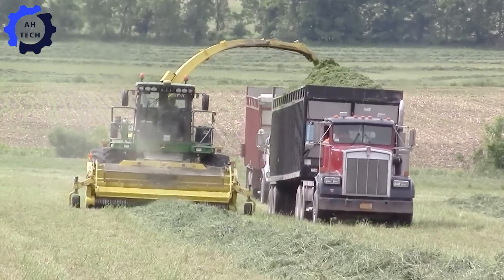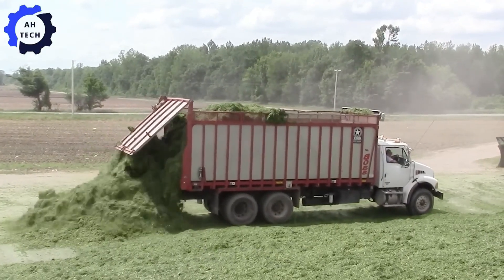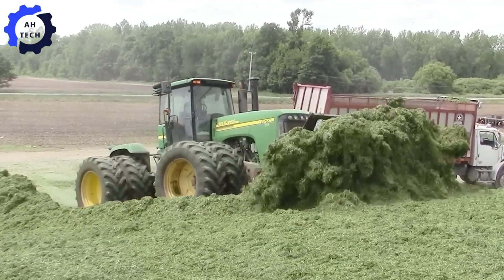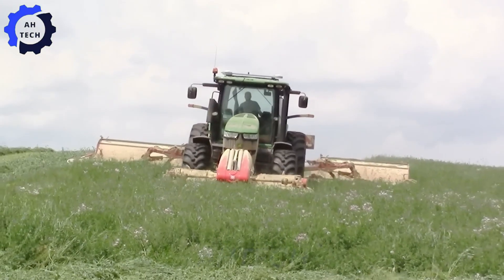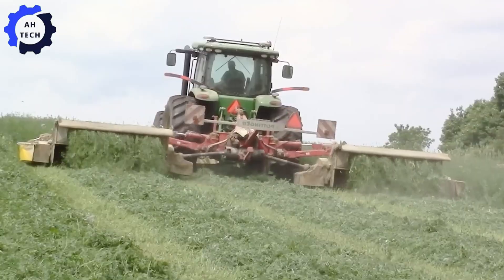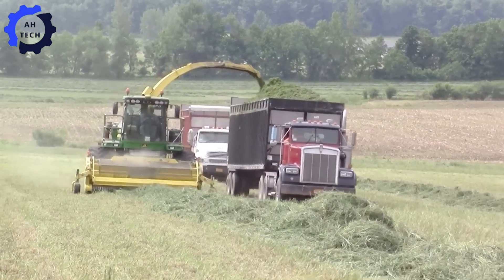Followed by the 250-horsepower OXBO 4334 self-propelled merger, seamlessly merging rows for maximum efficiency. And the showstopper — a 582-horsepower John Deere 7780 Pro-Drive forage harvester, devouring alfalfa at lightning speed. Add to that the brute force of a 375-horsepower John Deere 932 tractor with a grouser blade, and the reliable power of a 235-horsepower Case International 9230 tractor with an agromatic silage packer — together they move thousands of pounds of haylage to feed dairy cows.